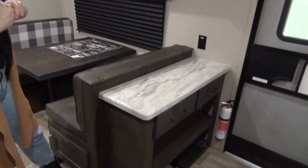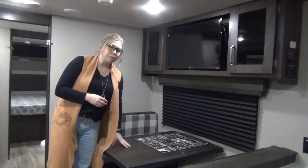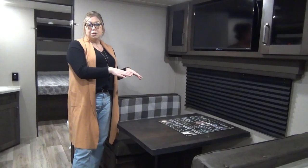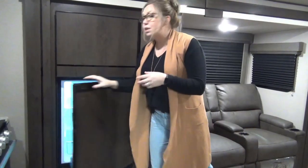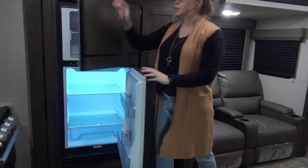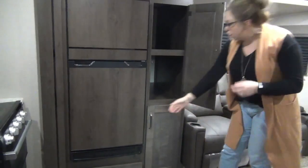Right above that, you have your control panel when you walk in — your radio is located in here with Bluetooth capabilities, USB and auxiliary cords, everything you need. Keep sliding and you'll see the TV. It's above the table, but right across from that are the theater seats. Booth dinette here will be an additional sleeping space if you need it. The fridge and pantry are located in the slide. This is the 12-volt fridge that works with the solar package — an eight cubic foot unit with a nice big freezer. Three-burner cooktop and microwave, plus extra large pantry storage.